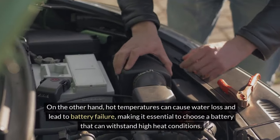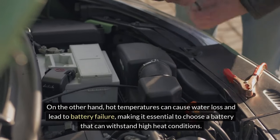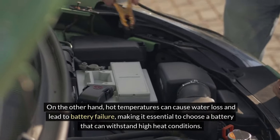On the other hand, hot temperatures can cause water loss and lead to battery failure, making it essential to choose a battery that can withstand high heat conditions.